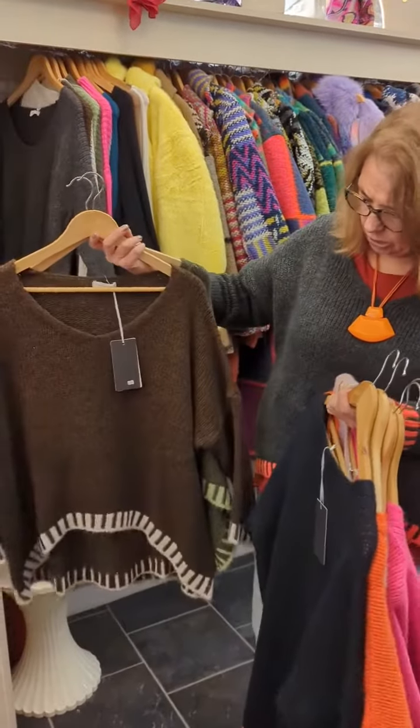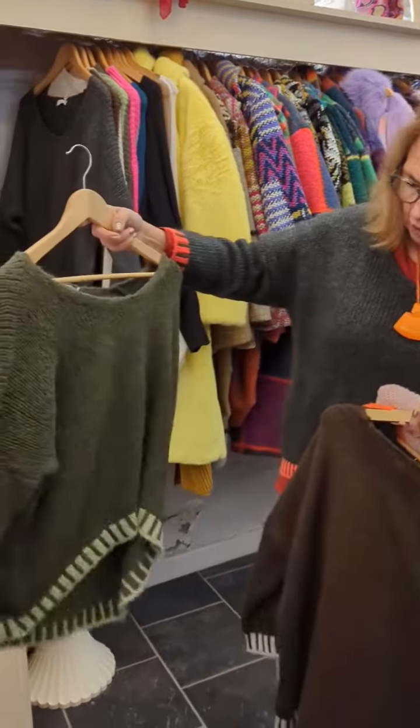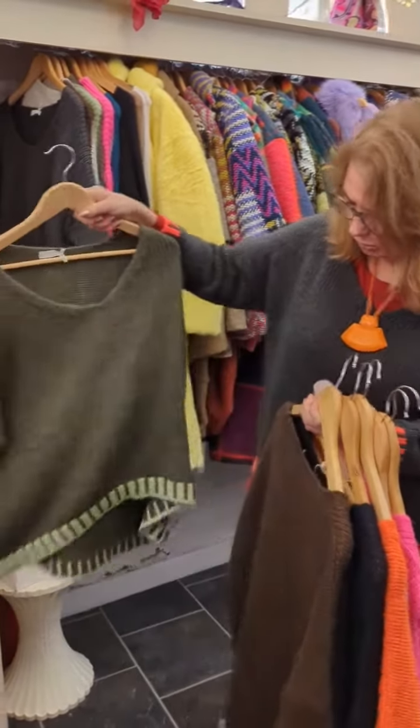Brown and green, and a green with a green, a paler green trim. Absolutely gorgeous, they're 69 euros.